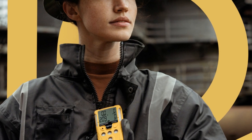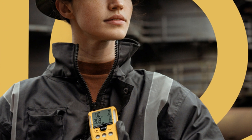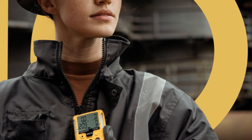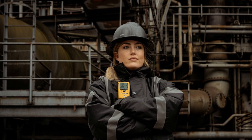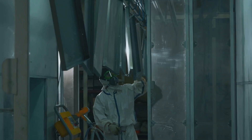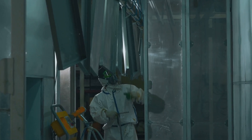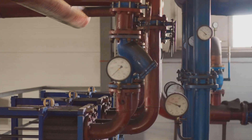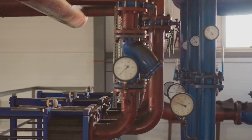Once inside, workers must wear a continuously running gas monitor, ideally within the breathing zone, about 30 cm from the mouth and nose. Monitor's steady. Oxygen's holding, no alarm so far. Confined spaces are unpredictable. Gas levels can change due to temperature, pressure or movement, so real-time monitoring is critical throughout the task.